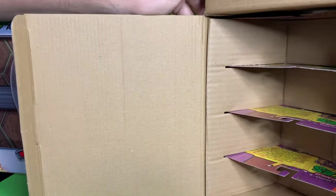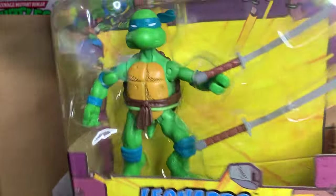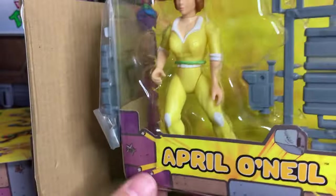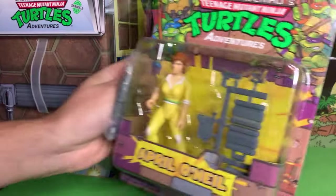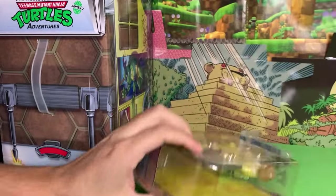Each turtle van comes with four figures. Opening Series 1, the figures are nicely packed in with cardboard to hold them in place. We've got Leonardo, Raphael, Mondo Gecko, and April O'Neil. Strangely, April comes with her accessories and then also has an extra set of accessories taped to the side of the package. Mondo Gecko and Raphael don't have that — it's a weird anomaly.